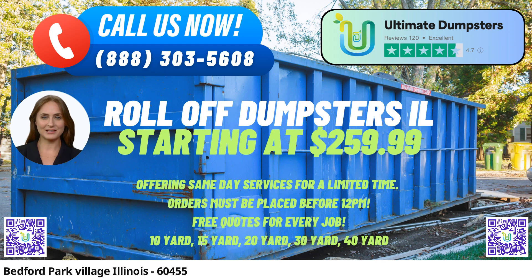Diverse Dumpster Sizes for Every Job: At Ultimate Dumpsters, we understand that each project has unique demands, which is why we offer roll-off dumpsters in various sizes, including 10 yards, 12 yards, 15 yards, 20 yards, 30 yards, and 40 yards. These different container sizes cater to diverse projects, ensuring you have the perfect fit for your specific waste disposal needs.